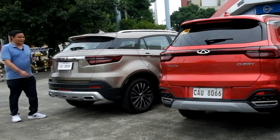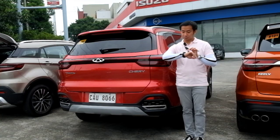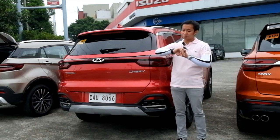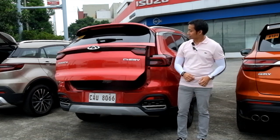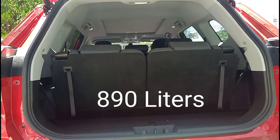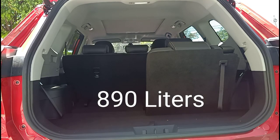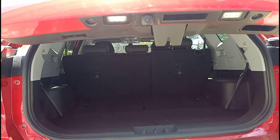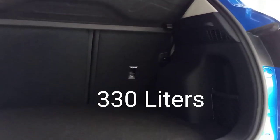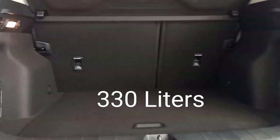Let's check out the trunk space. The Territory's trunk offers an adequate 420 liters of cargo space. The Tiggo 8 gives you more than twice as much with 890 liters, not to mention the capability of having two more passengers in tow. Being the smallest of the group, it's no surprise that the Coolray has the smallest trunk, offering 330 liters of trunk space.